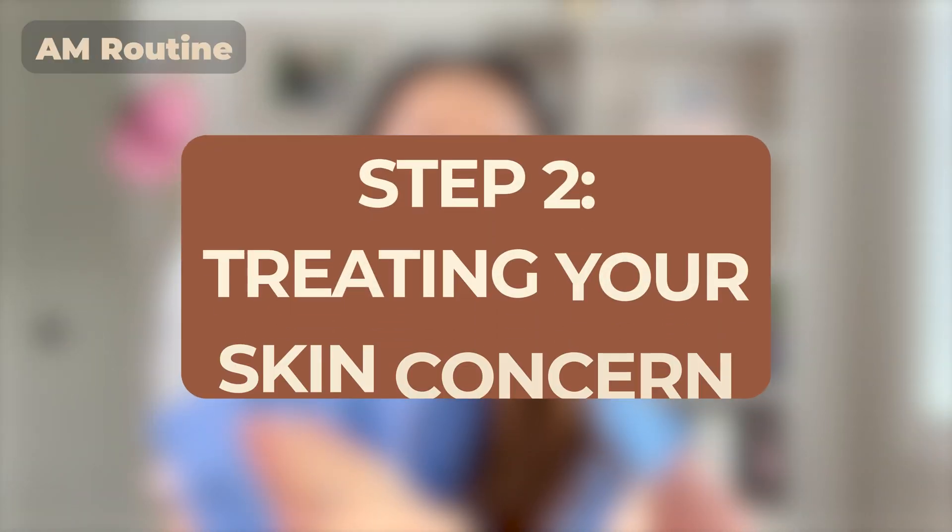However, if you feel like a lot of the products you used the night before are very heavy on your face, or if you produce a lot of oil, then go ahead and use your favorite cleanser in the morning. After your optional cleanse, then comes step two: treating your specific skin concern.